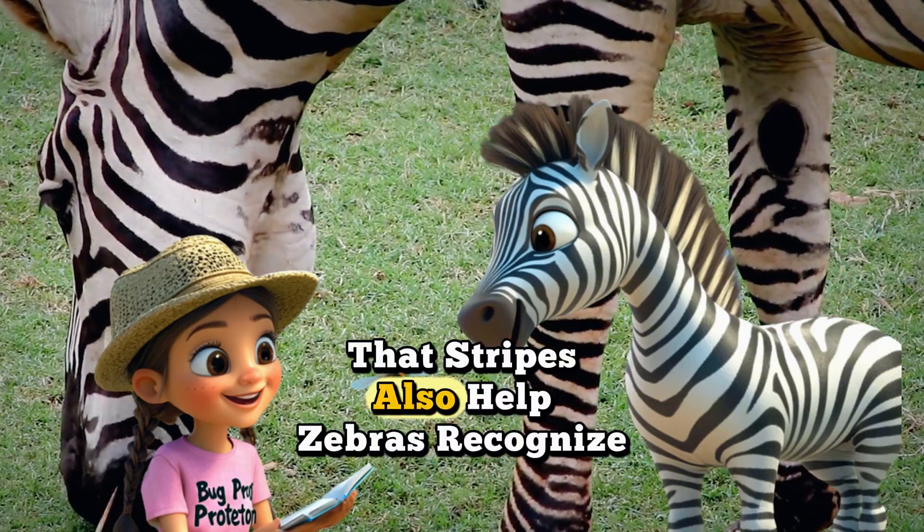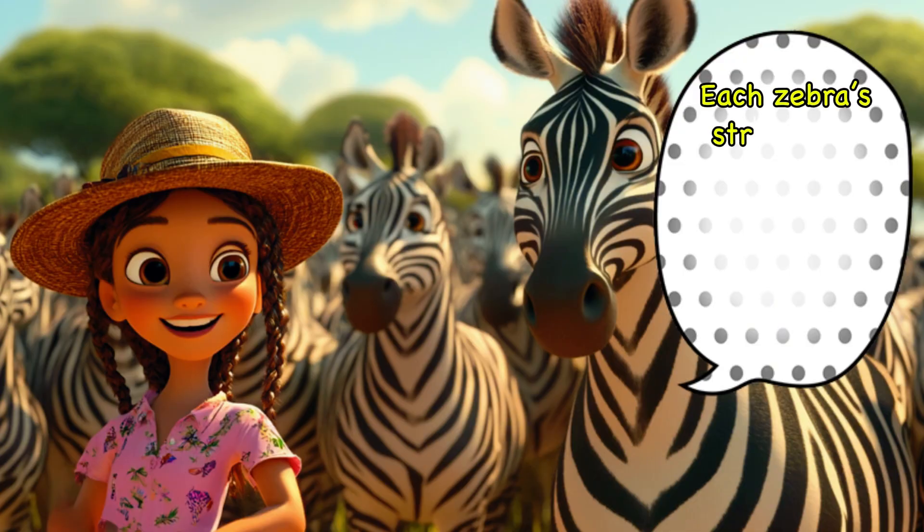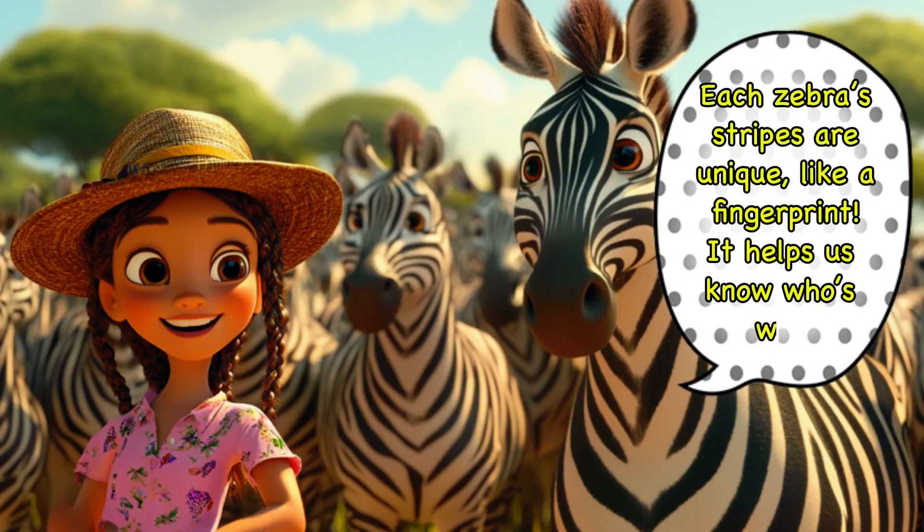Zara said that stripes also help zebras recognize each other in their herd. Each zebra's stripes are unique, like a fingerprint. It helps us know who's who.